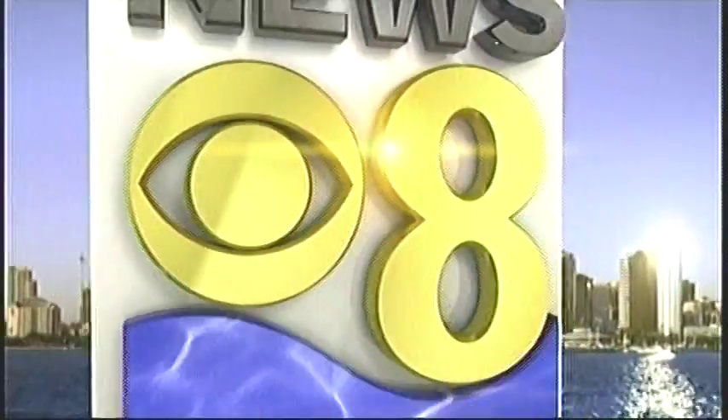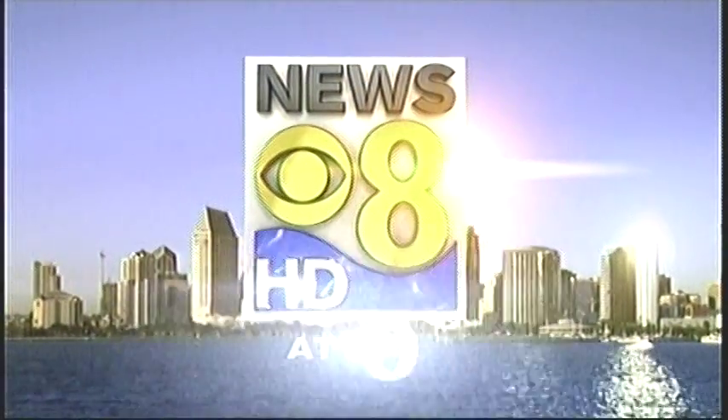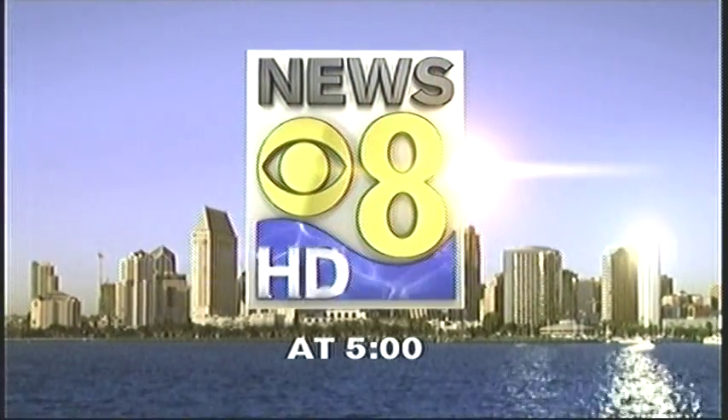You're watching San Diego's breaking news leader. This is News 8 at 5.